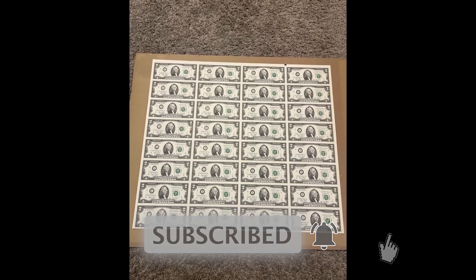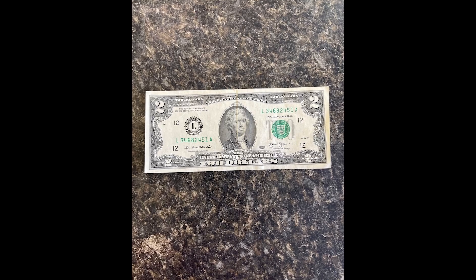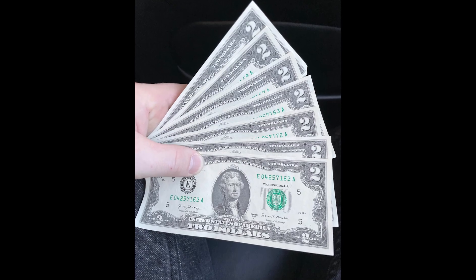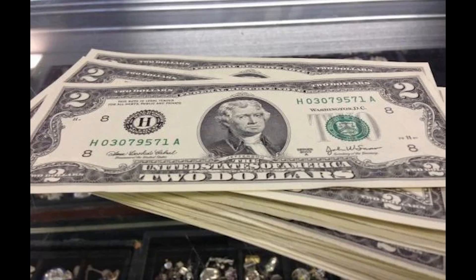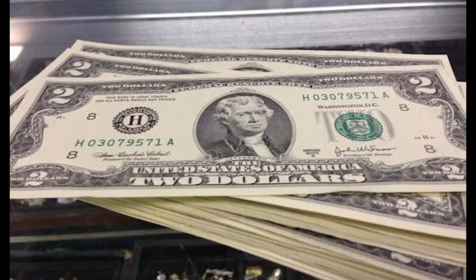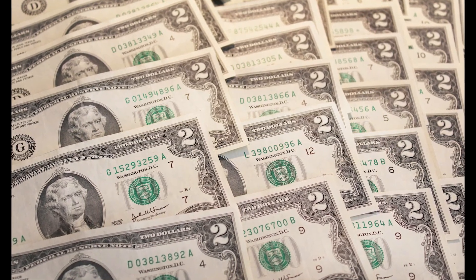I typically carry $2 bills in my wallet just to hand them out as a tip or when paying for a small item at a store, because most people are fascinated when they see a $2 bill. A lot of people think that just because they have a $2 bill it's worth a lot of money. So without wasting any more time, let's hop into this video.